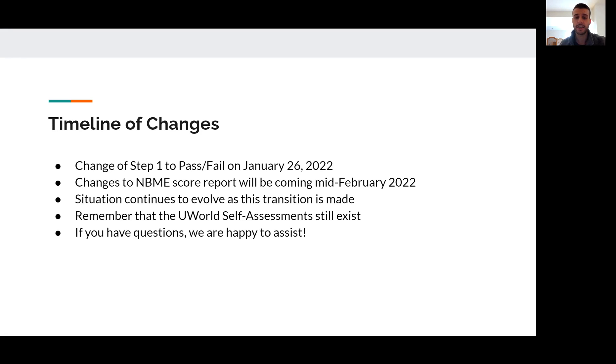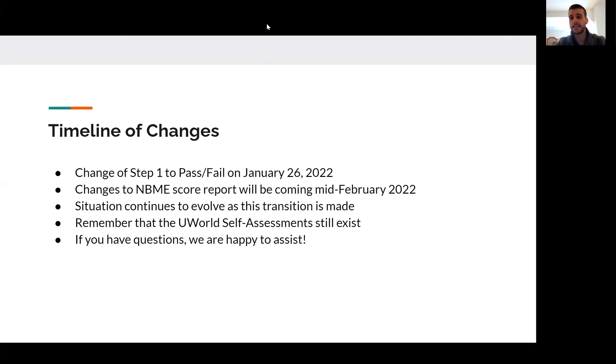If you have any questions about any of this, it can be confusing and complicated — there's a lot of nuance as the USMLE changes. We just want you to know that we're here and happy to assist with anything and everything as it relates to developing your study plan, navigating these practice tests, and getting ready for your exam. Thanks so much for participating, and feel free to reach out if you have any questions or concerns.